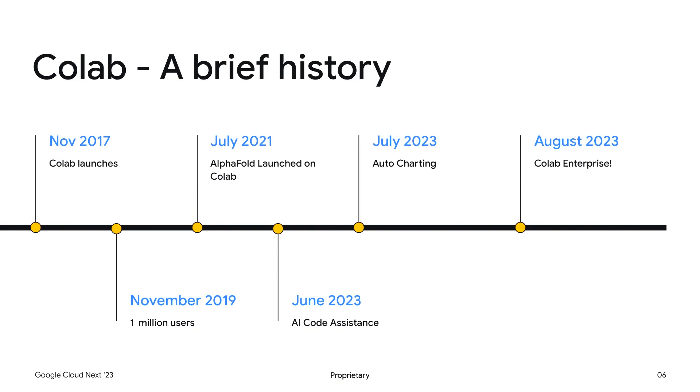AlphaFold launched on Colab in July of 2021, and in June 2023 we added AI code assistance — you may have heard about Duet as well as our Codey models. We also introduced auto charting in July: you can take a data frame and ask the system to generate the right type of chart, and the system will automagically do that for you. And here we are in August 2023 — Colab is now ready as an enterprise product.